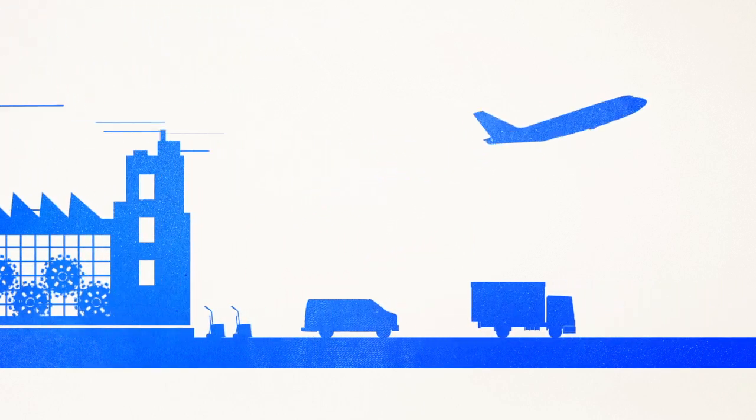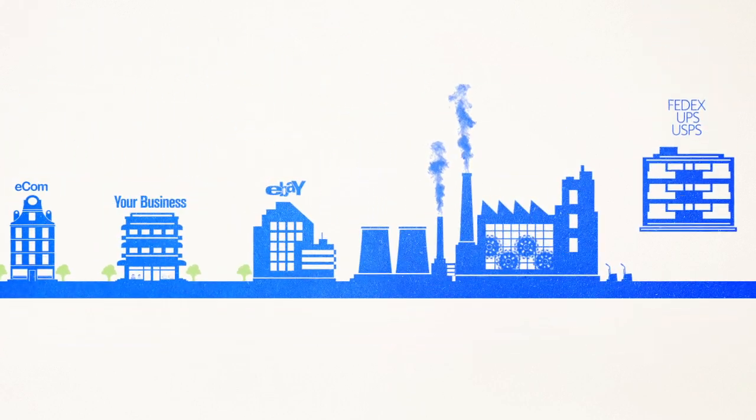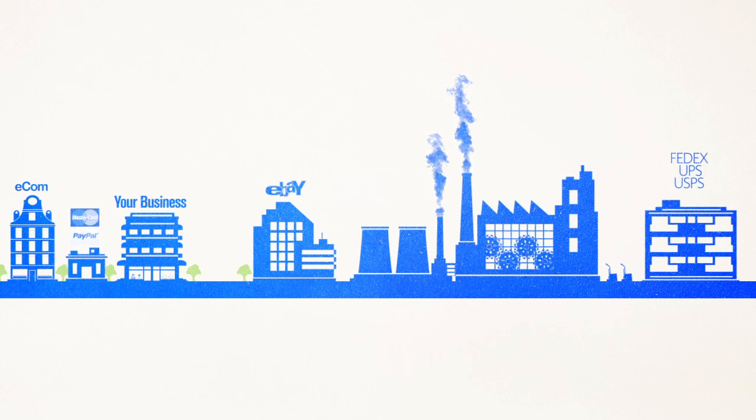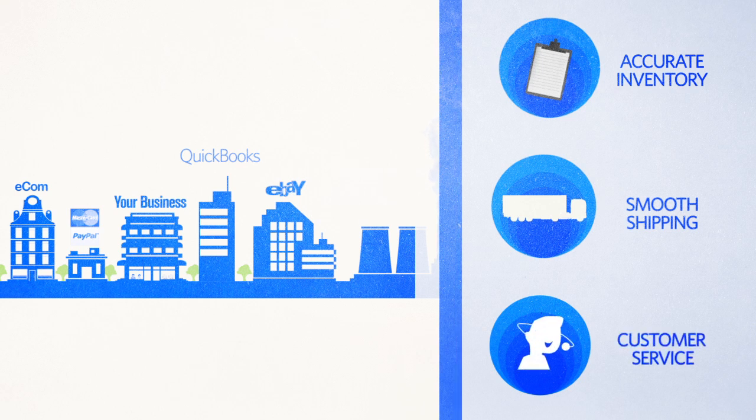From shopping to shipping, Mom manages the critical aspects of your business, including essential integrations with carrier, payment processing, and accounting systems, so you can be sure that inventory is always accurate. Orders ship smoothly, and your customer service team can respond with confidence.